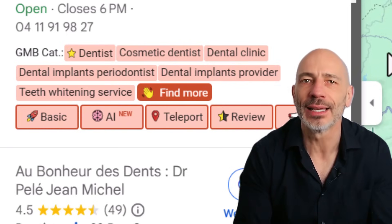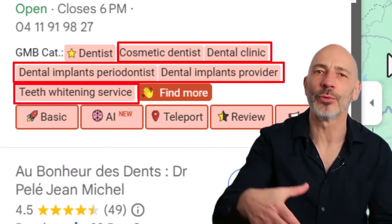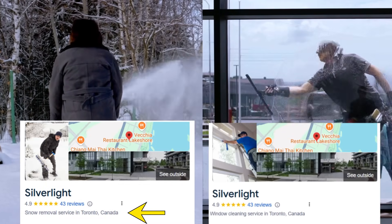Don't forget about secondary categories. GMB Everywhere will also show you the secondary categories those businesses are using — if any make sense for your business, add them to your profile. You can have up to nine secondary categories, but stick to ones that support your primary category without confusing Google. Pro tip: if your business changes with the season — like snow removal in winter and window cleaning in summer — consider switching your primary category depending on the season to rank for the right keywords at the right time.